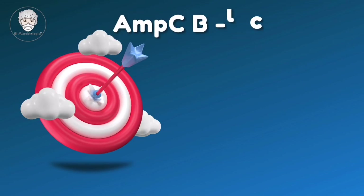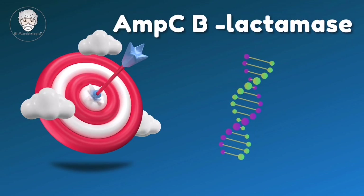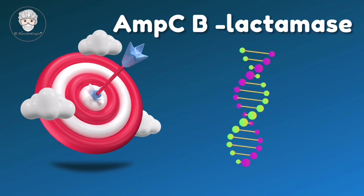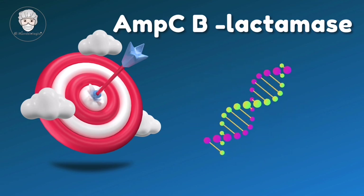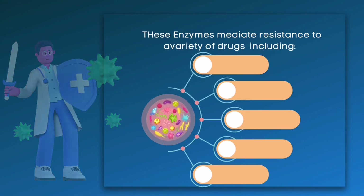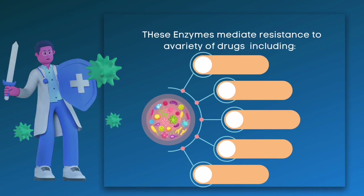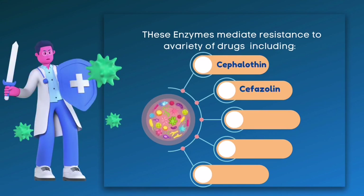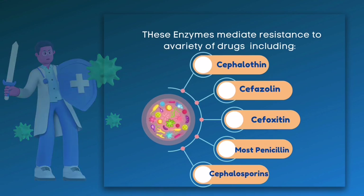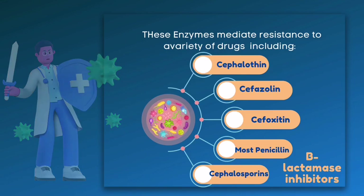MPC-beta-lactamases are clinically significant cephalosporinases encoded on the chromosomes of many Enterobacteriaceae and a few other organisms. These enzymes mediate resistance to a variety of drugs including cephalothin, cefazolin, cefoxitin, most penicillins and cephalosporins. Notably, they are also resistant to beta-lactamase inhibitors and beta-lactam combination drugs.